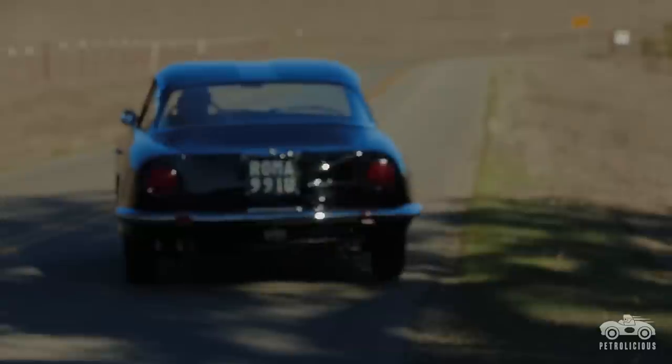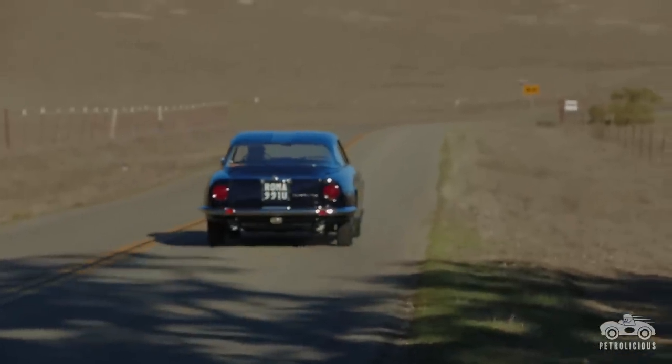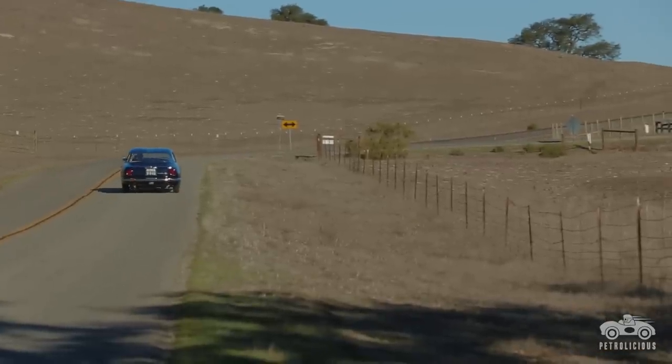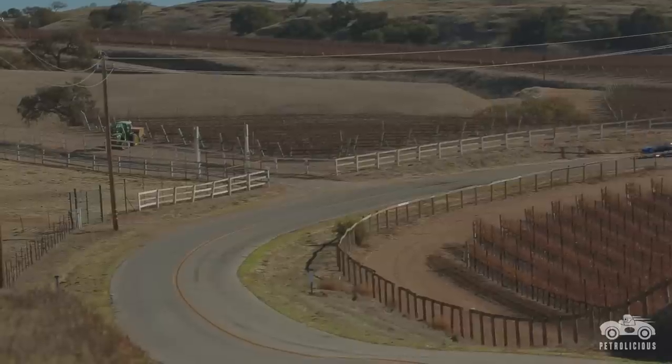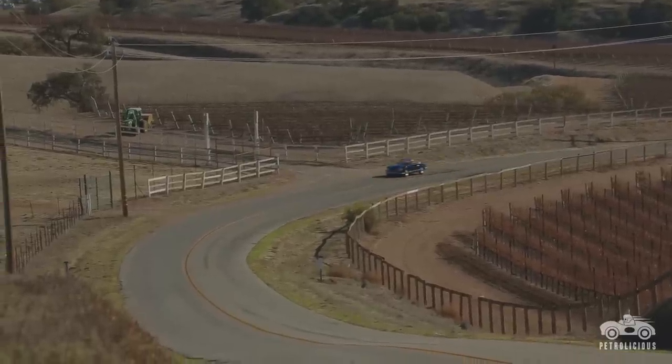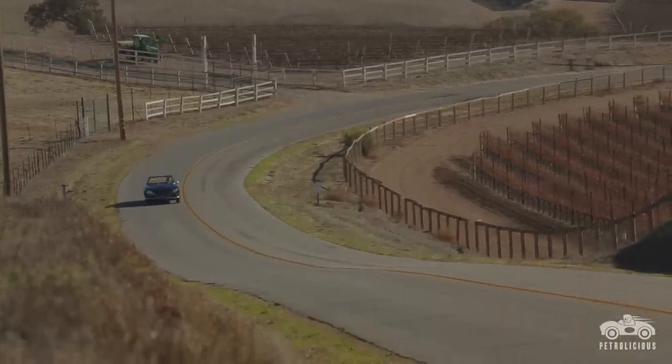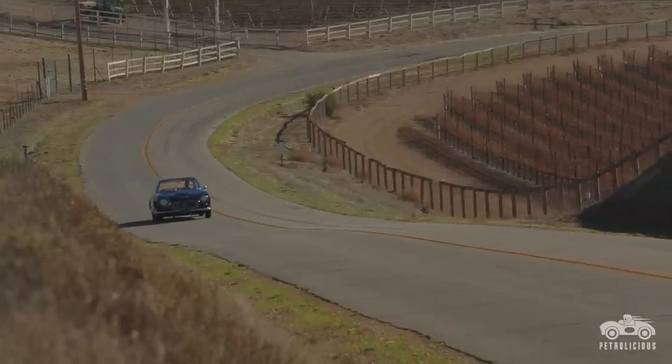All these cars, they deserve to be driven. That's part of the joy — the smell, the sound. Just the feeling of being in these cars is special. I'm not one to just keep it in my garage and look at it, although I have been known to go in the garage and stare at it because it's so beautiful. But no, I love to drive the cars. It's the most fun.